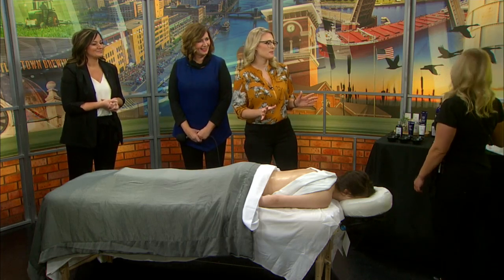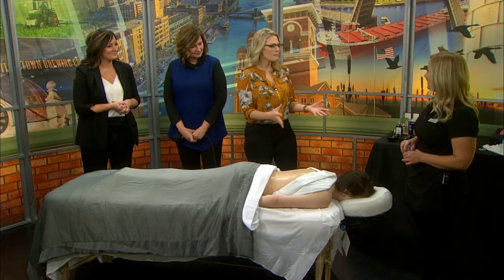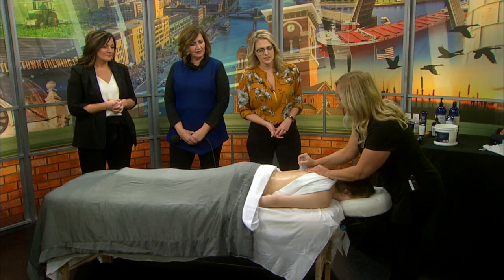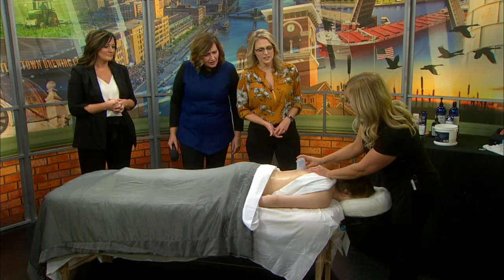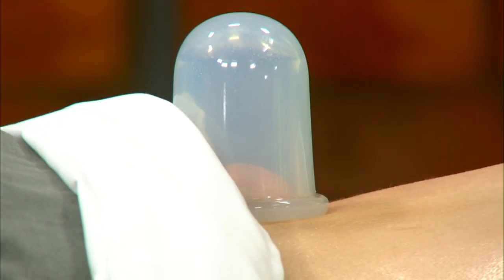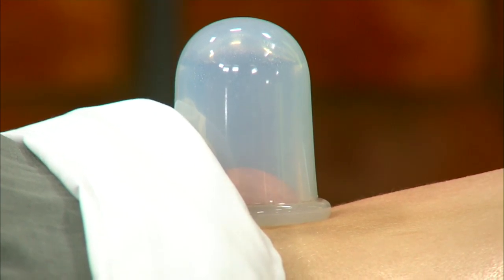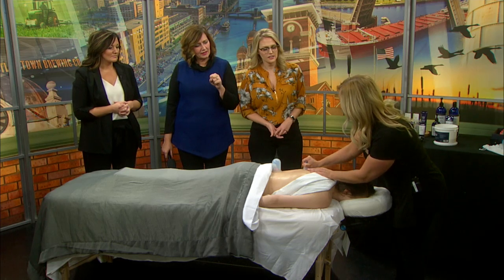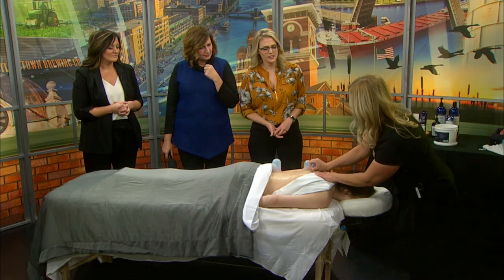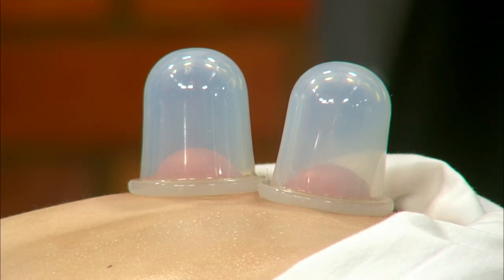One of the cool new treatments at the spa is cupping. So cupping is an ancient form of alternative medicine that we've put a modern twist on. We're using a suction cup instead of traditional fire cupping, which you've seen in the past with the glass. Basically, we allow the suction to draw the skin up into the cup. Sometimes they can sit; sometimes we move them around — it all depends on the area of focus. Really, we're looking to increase circulation, relieve muscle tension, and give you a great sense of well-being and relaxation.